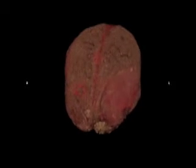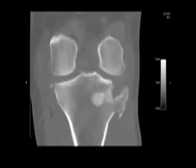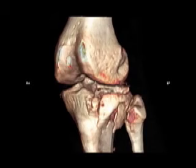Digital imaging can also be compiled to create a movie of each individual slice of the anatomy. This gives you an excellent opportunity to see the injuries from every angle.